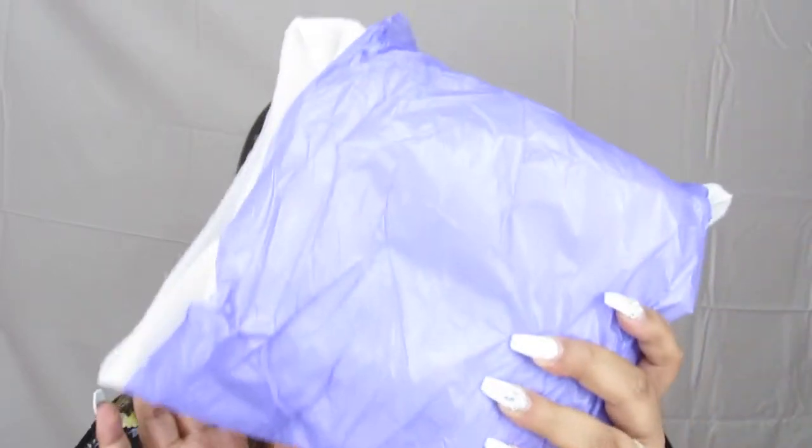I hadn't been on their website in forever — I want to say a couple of years, before my daughter was born. It did come in that little envelope thing, but it came well packaged. It did have bubble wrap, so let's just go ahead and see what I got.